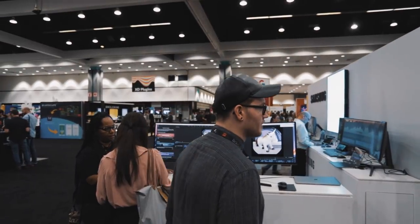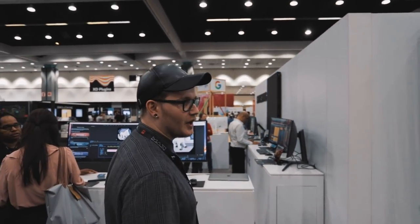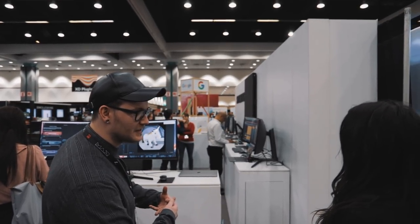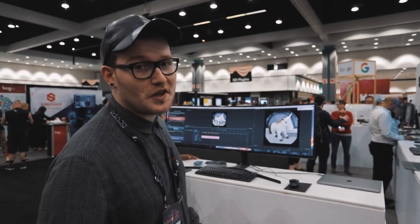How much is this monitor? Most people think it's over $1,000, however it's actually around $899. Guys, this is my dream monitor — I can see myself working with one of these.